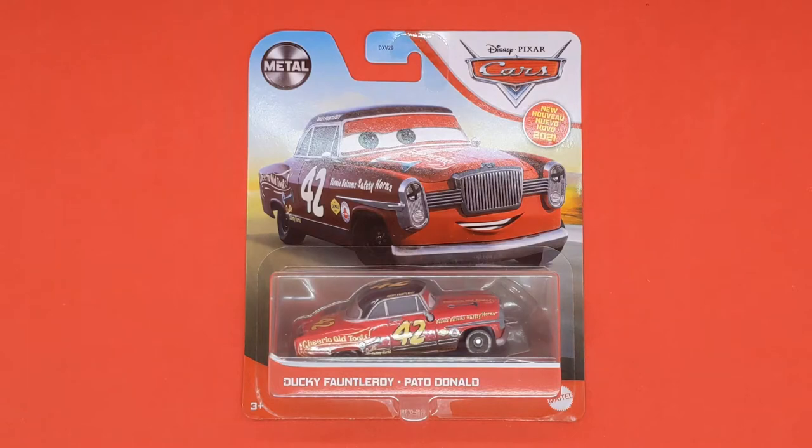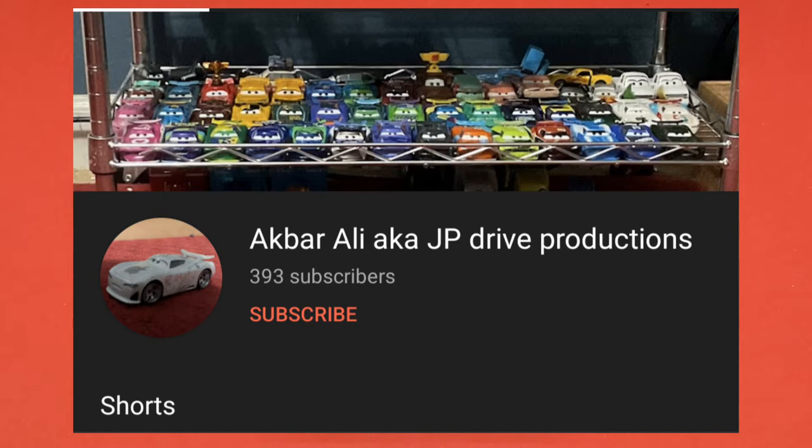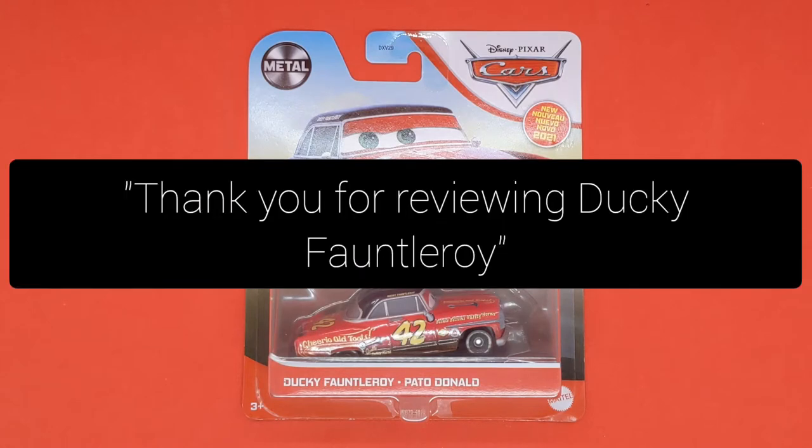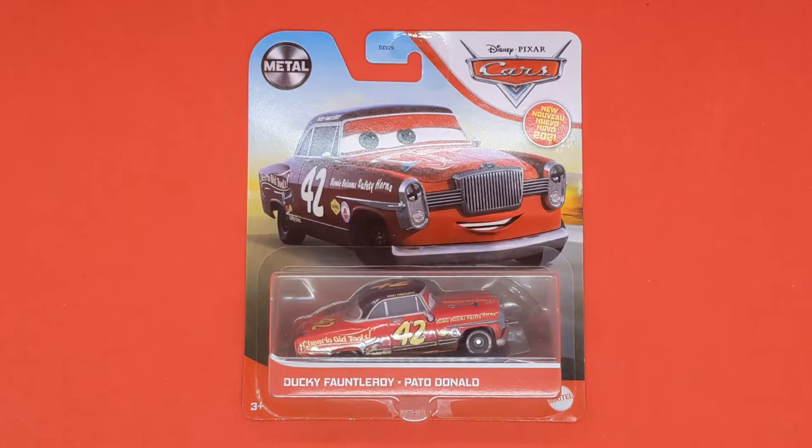Shoutout to Akbar Ali — I believe I pronounced your name correctly. You can check out his channel; there's a little image on screen right now. You can click on his channel and it will take you there — make sure you give him a subscribe. Anyways, we'll be taking a close look at Ducky Fontleroy.